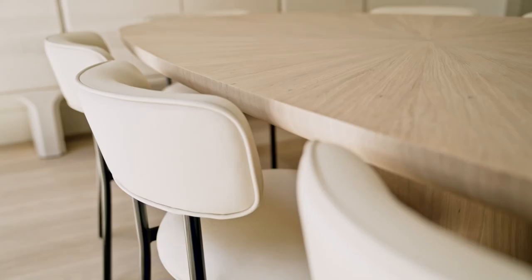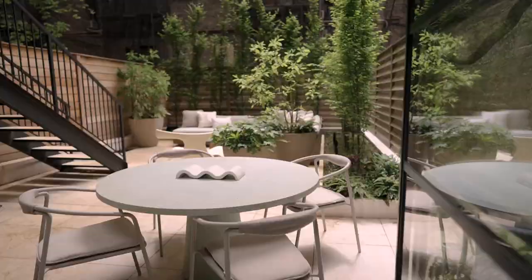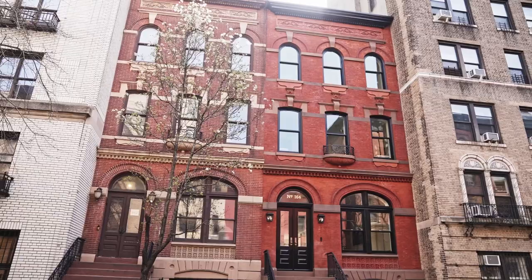Today we will be walking you through some of the details that make this home so special. We'll be focusing on the home's facade, parlor floor, and garden level, and we'll answer some of your most frequently asked questions about the home.